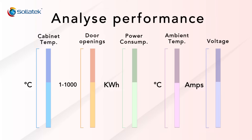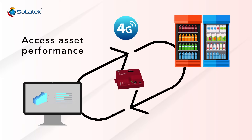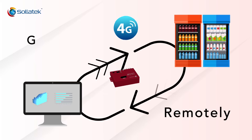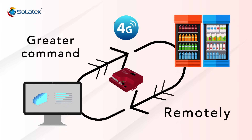Gain a deeper understanding of commercial refrigeration systems' performance by providing actionable insights and recommendations. With the help of 4G technology, you now have easy access to your assets' performance remotely. This gives you greater command over their temperature control and cooler configuration, straight from your computer screen.